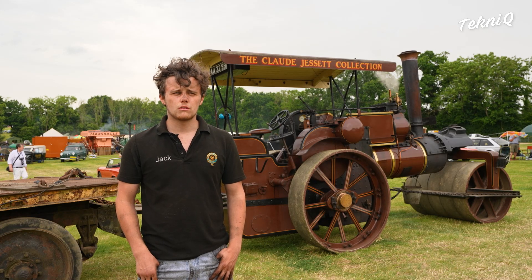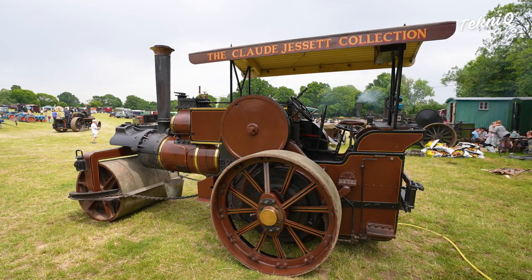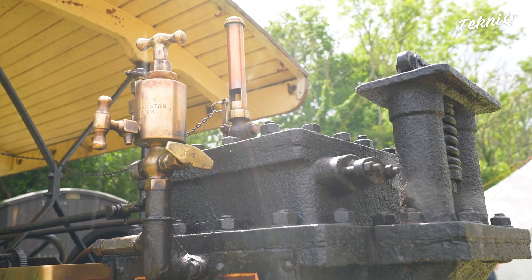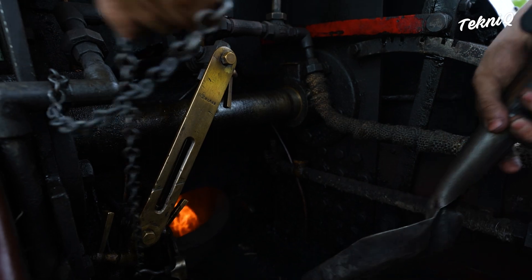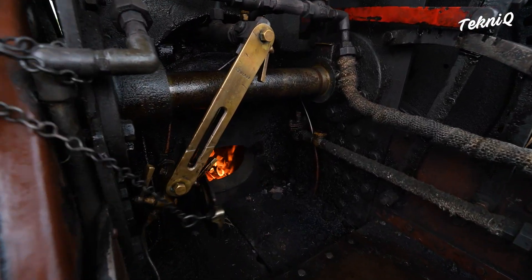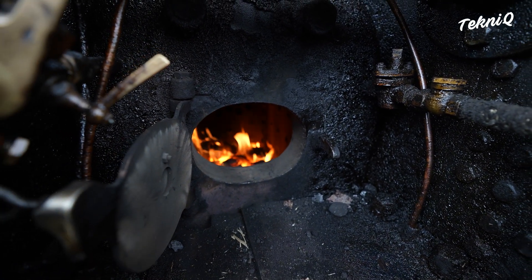They usually start up on wood — soaked in something that burns easily like diesel or paraffin. It's the wood that creates the initial fire, and then we spoon in coal afterwards to sustain the fire, and it's the coal that we burn off after that. The wood is used initially because it's easier to ignite than coal.